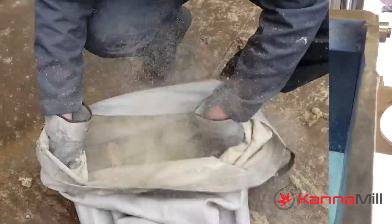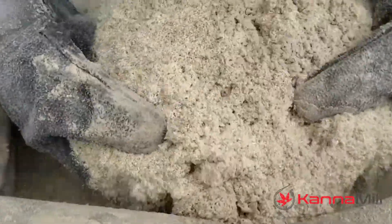is to provide the best equipment to those processors who aim to achieve uniform particle size for various applications in cannabis and hemp processing, including extraction, pre-rolls, and even waste.